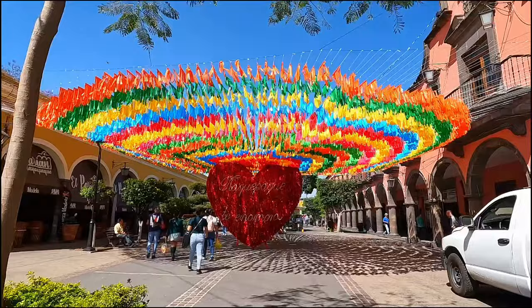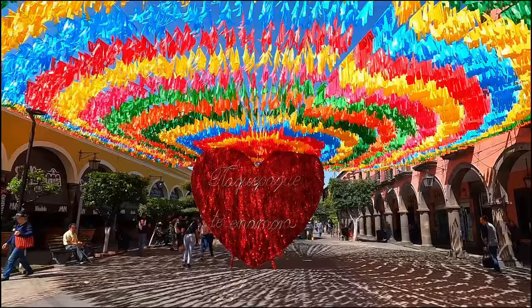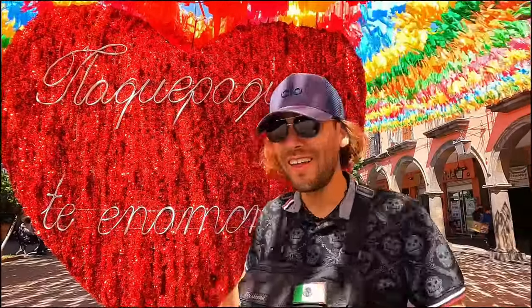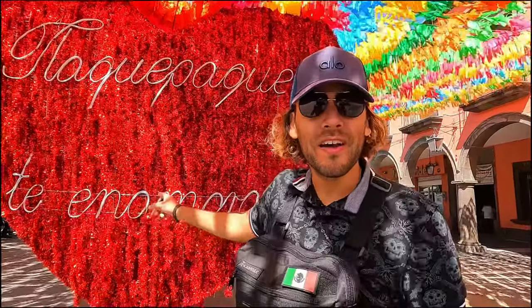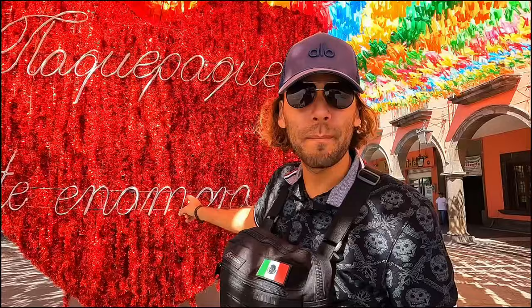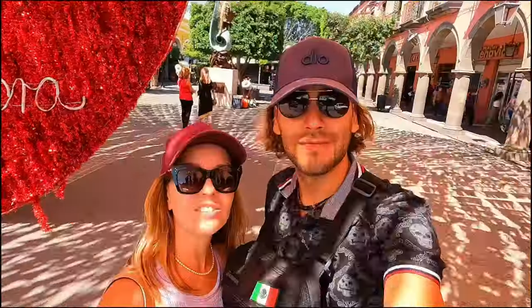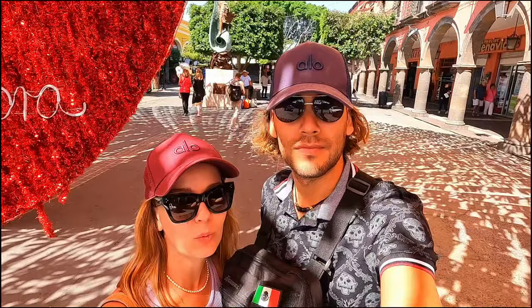Wow, look how pretty — look at these decorations! Welcome to Tlaquepaque. It says 'Tlaquepaque te enamora' — fall in love with Tlaquepaque — and it's easy to see why. Beautiful! We finally arrived to this magic town that we've been waiting to visit since we got to Guadalajara.